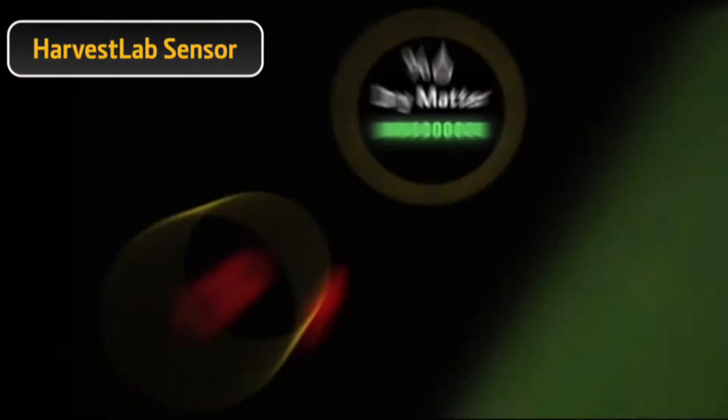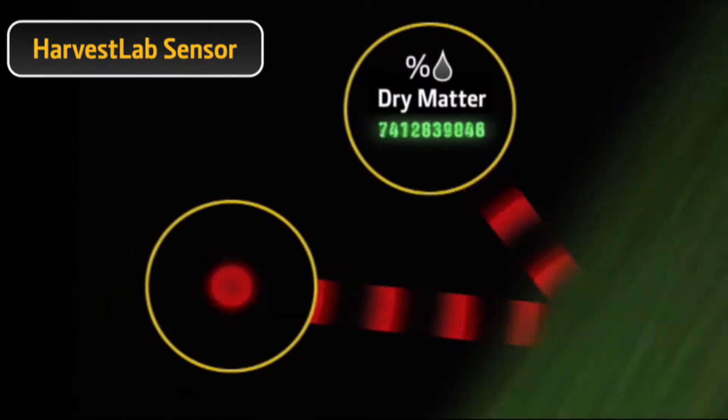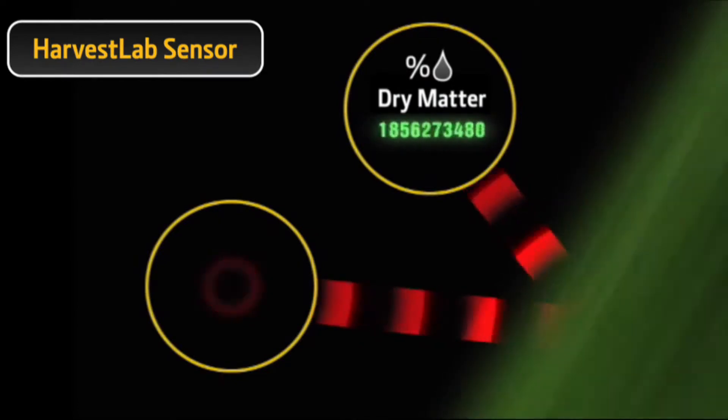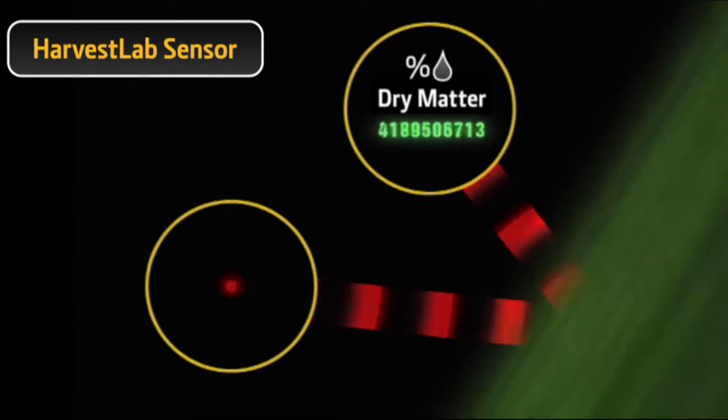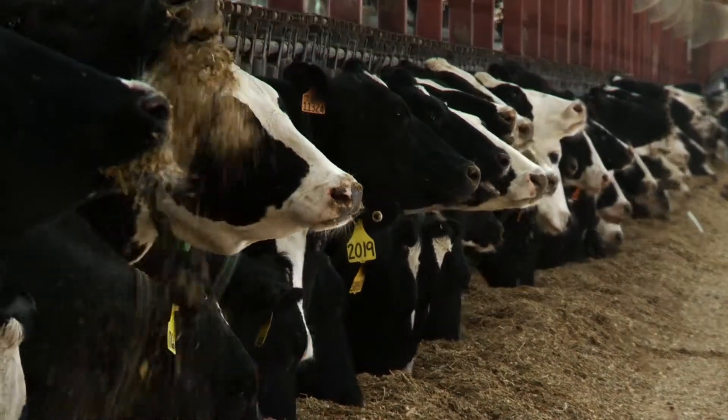Introducing Harvest Lab with additional constituent sensing for real-time measurement of protein, starch, ash, NDF and ADF, as well as moisture. Your nutritionist will tell you these constituents are critical to beef and dairy production.